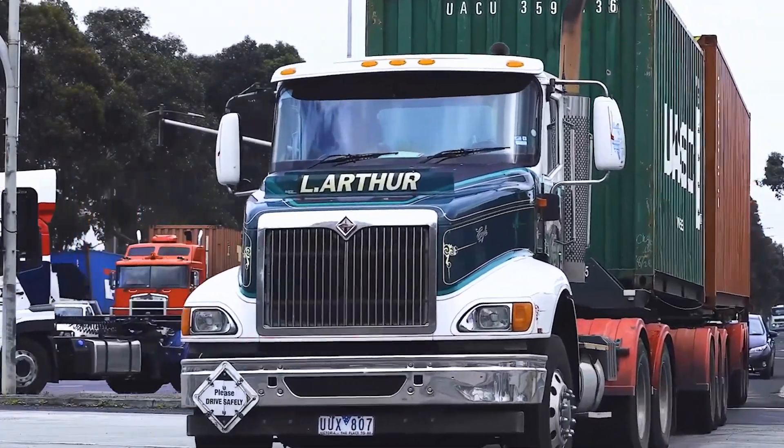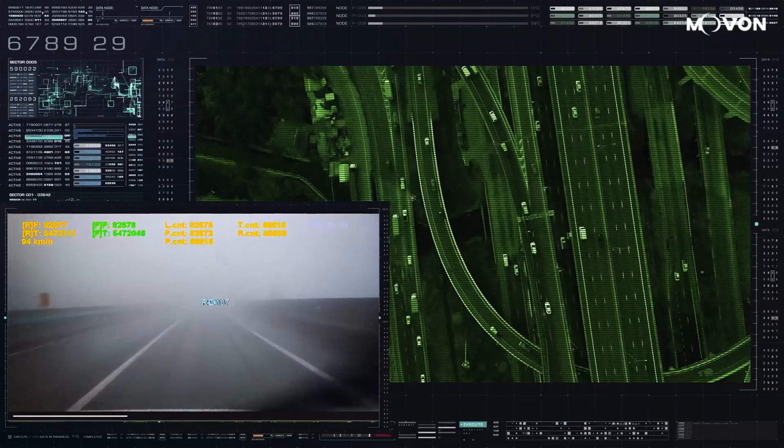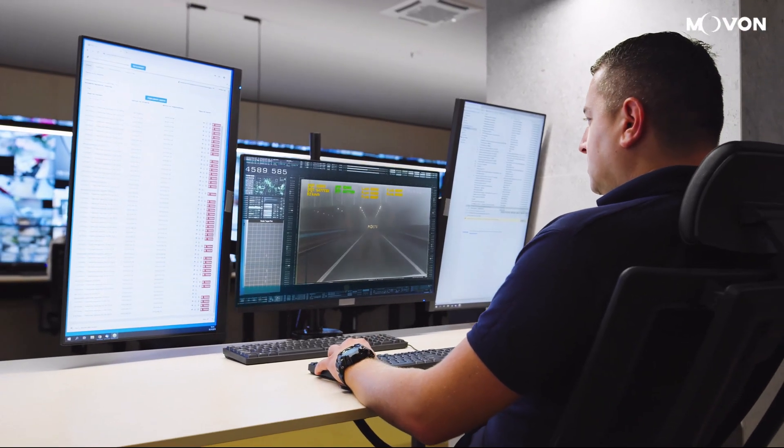MRV21 is ready to integrate with your fleet management systems. It collects driving data together with video while you are on the road and transmits them to your fleet management system.